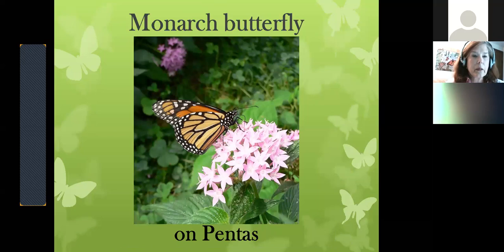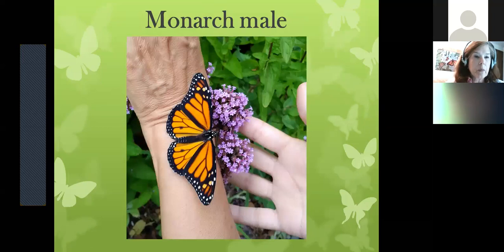Here is our monarch butterfly. It should be common in yards right now because migration is going on. This monarch is feeding on pentas — a little later in the season. The pentas were very attractive right through September and into October. Here's the proboscis taking nectar from each little floret. Pentas are also called starflowers and come in white, pink, purple, or red. This is a monarch male — you can tell by the two dots on the hind wings, which in other butterfly species function as a pheromone patch to attract females.